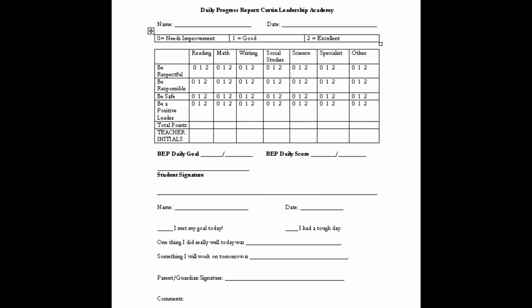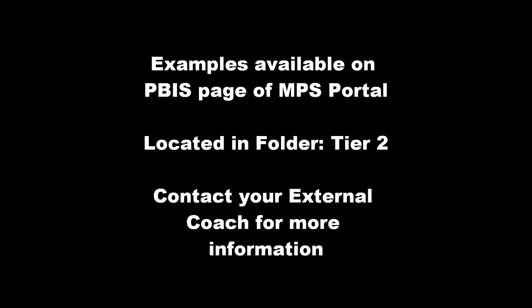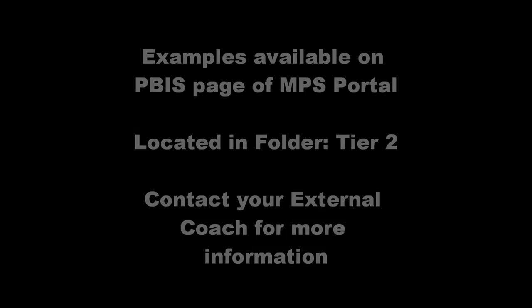There are example forms available on the PBIS page of the MPS portal in the folder called Tier 2. For more information, please contact your PBIS external coach. Now let's watch a student check in with his mentor.